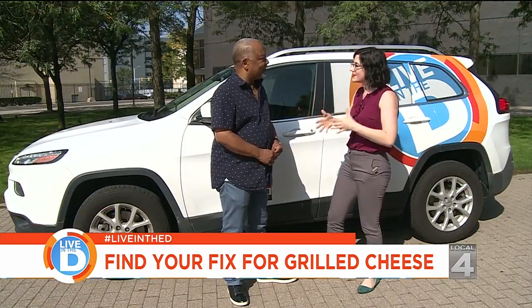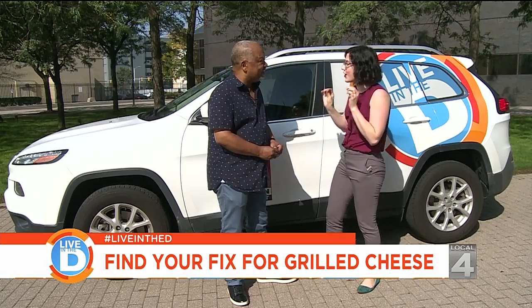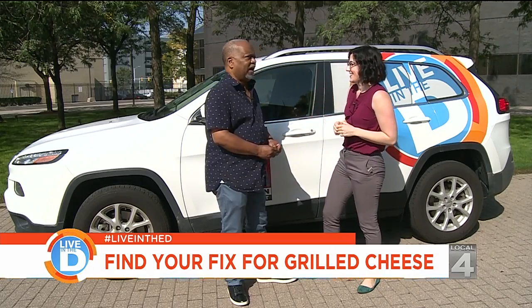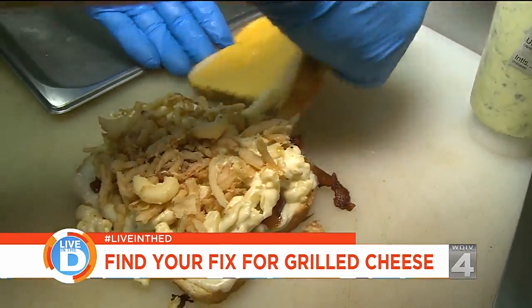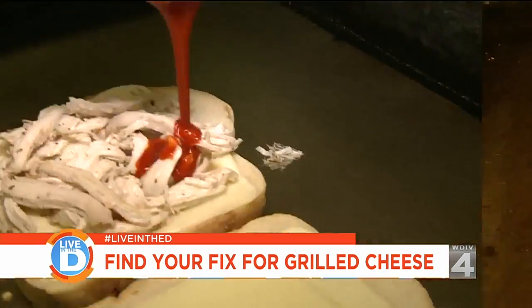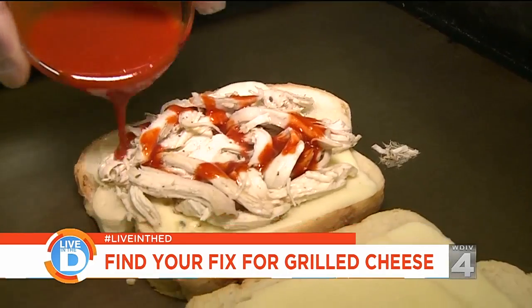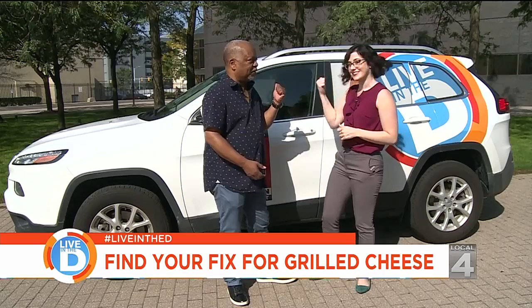I've wanted to take you on one of these find-your-fix adventures for a while, and I found some really unique grilled cheeses. You had me at grilled cheese! So we're going to try some really different ones — some that have dessert elements to them, some that have wings in them. We're going to have fun. Ready to go? I am ready to go to the Live in the D-Mobile. Let's go.